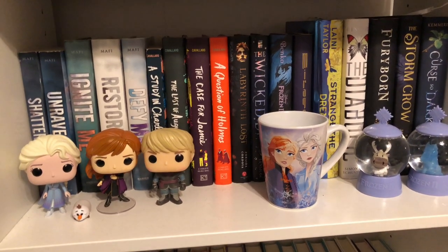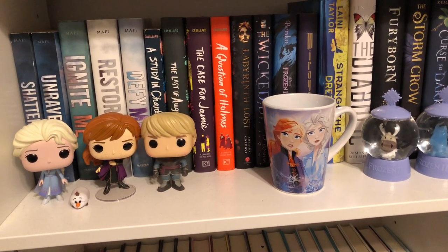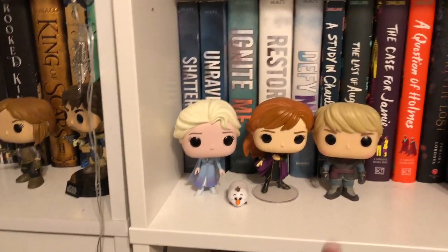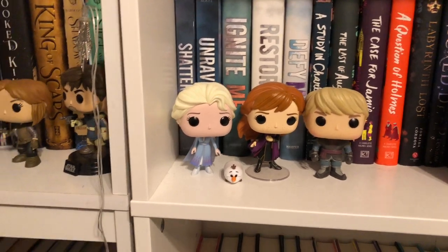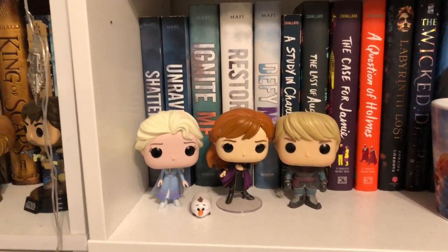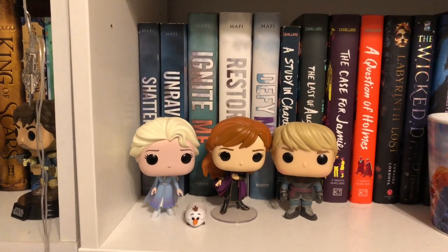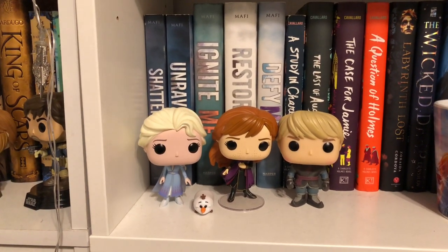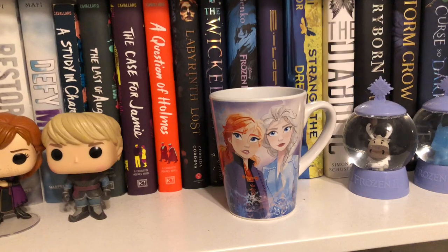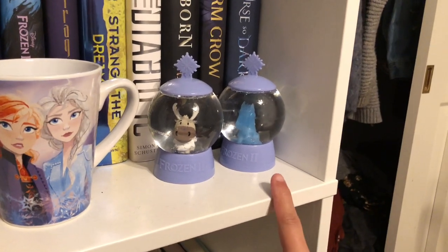Down here I kind of call it my Frozen shelf because so many of the things are Frozen. I have a little trio of Funko Pops — I got two of them as gifts this year and I got Kristoff at the 99 cent store. I also got my little Olaf at the 99 cent store. At the 99 cent store Funko Pops are usually about $1.99 or $2.99 — still pretty inexpensive and a very deep discount. I have a mug with Anna and Elsa on it with their 2D designs, and two Frozen snow globes: Sven and the water horse.